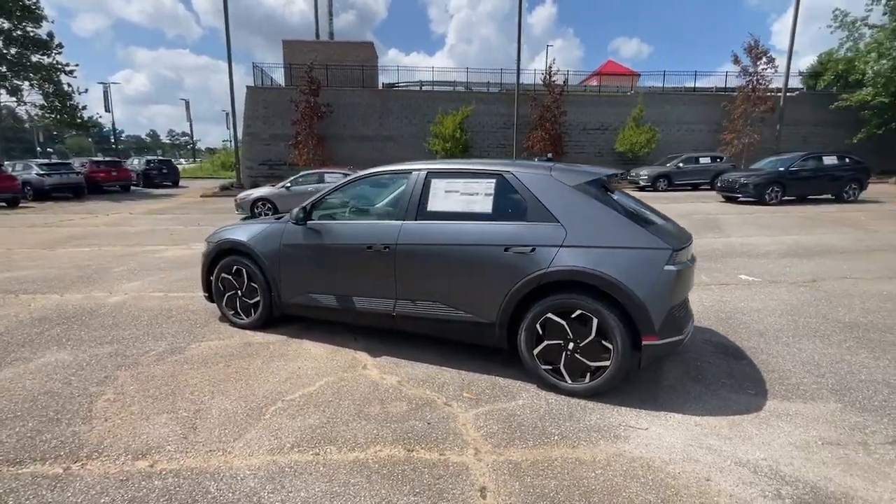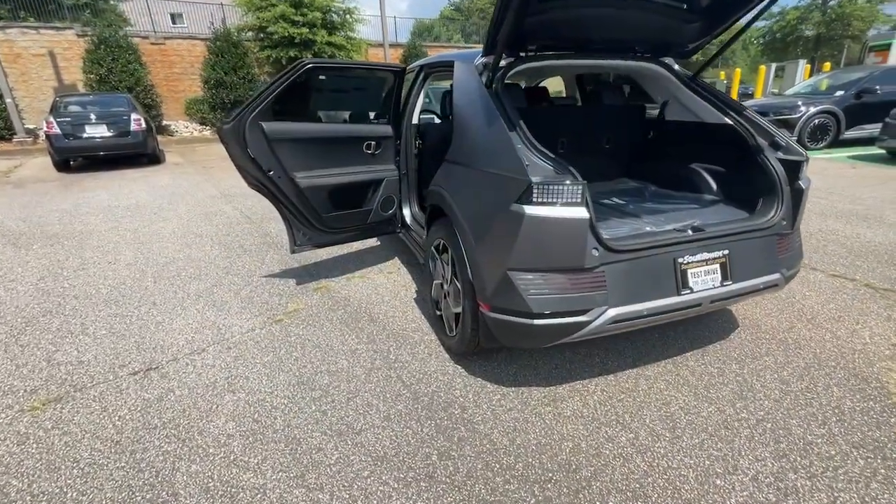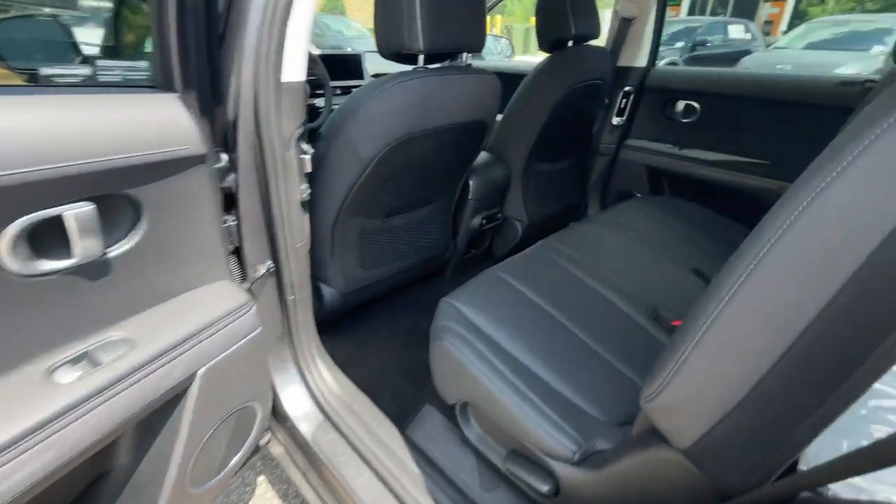These are just some of the great options this vehicle comes with: heated steering wheel, Apple CarPlay and/or Android Auto, navigation system, keyless entry, and heated driver seat.